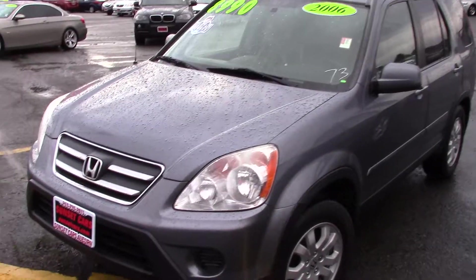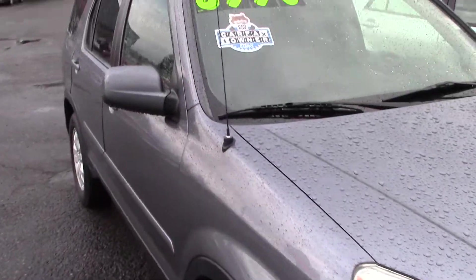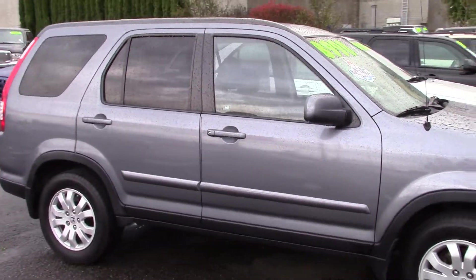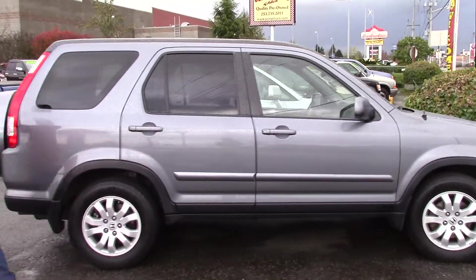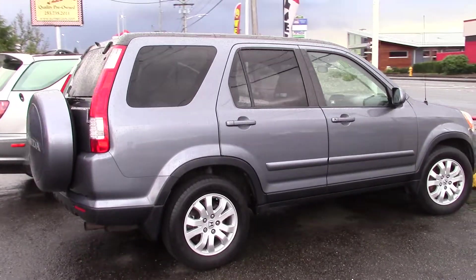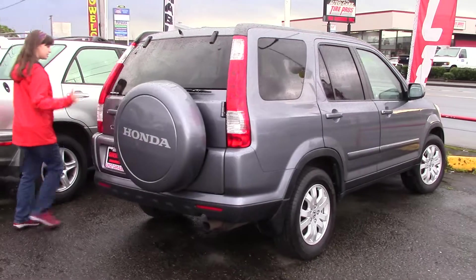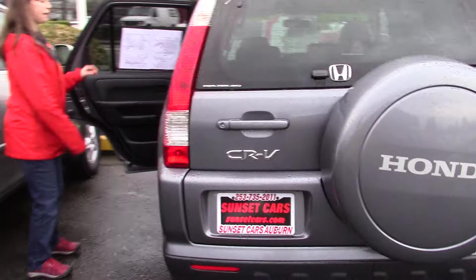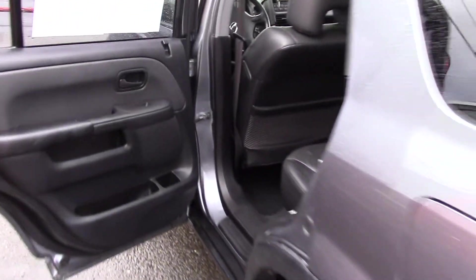It has a nice clean silvery grey paint, chrome accents, it's a Carfax 1 owner vehicle, and it has really nice and big windows with great visibility. The rear windows are tinted, so it's great visibility for you, but not for anyone who's looking to see what you have in the back that they might want to take. It's all-wheel drive as well, which is perfect for the Pacific Northwest — can take you over every pass and through every snow squall, or just regular dumping rain to the store.